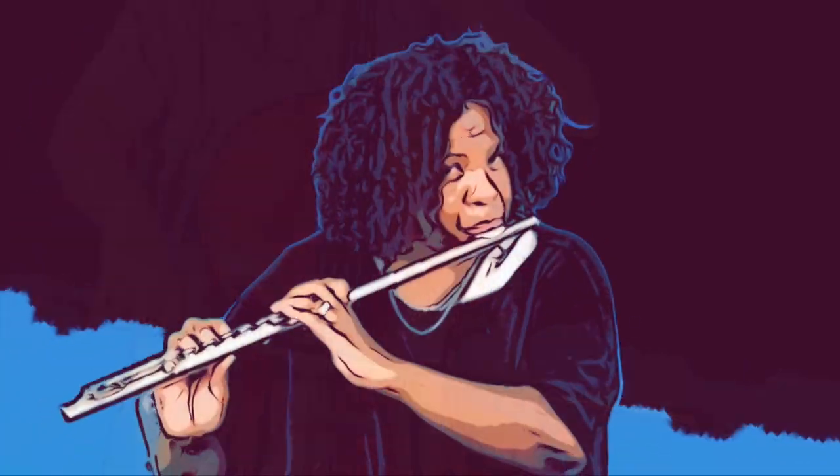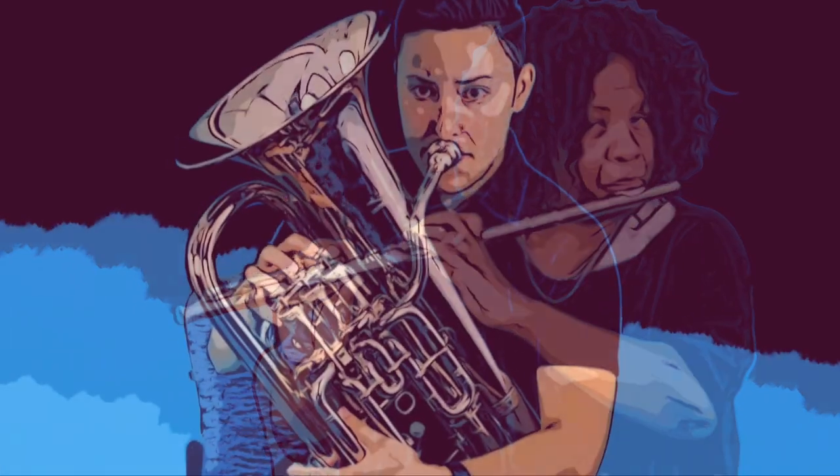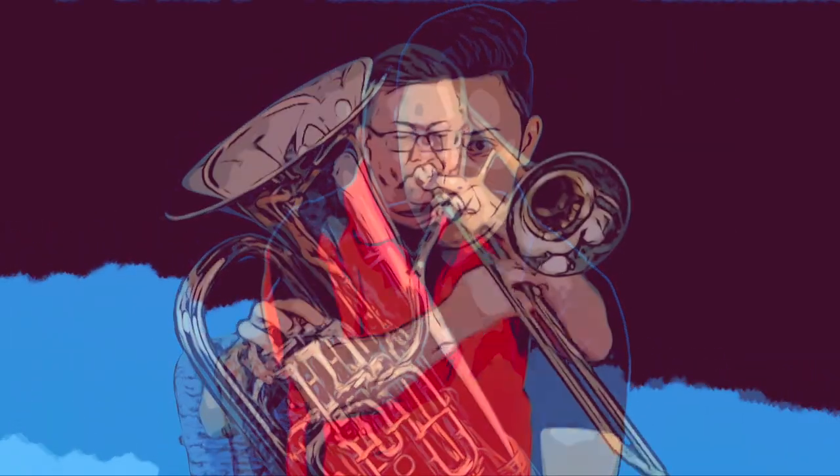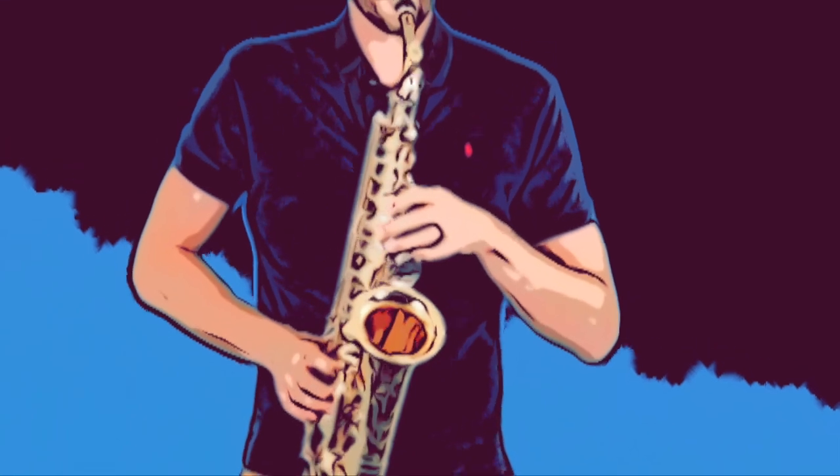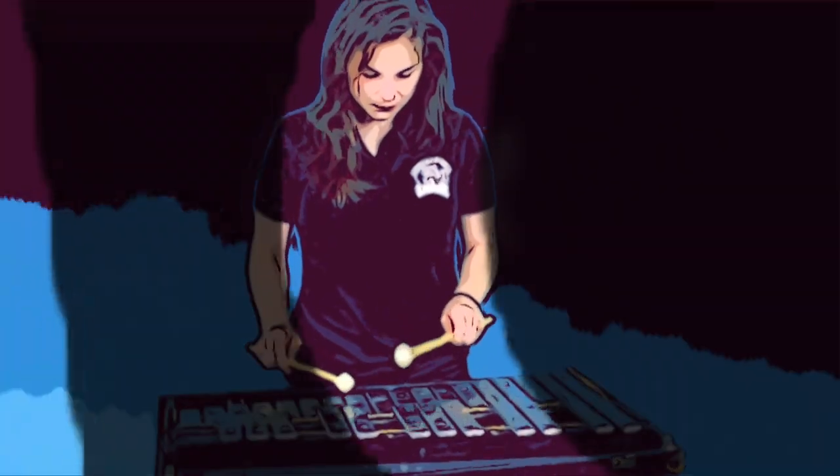Welcome to an exciting new school year. Instrumental music is available to all Montgomery County students beginning in the fourth grade. We will take a look at a variety of instruments, but be sure to check with the instrumental music teacher at your school for more information and to confirm your selection.